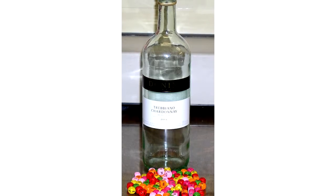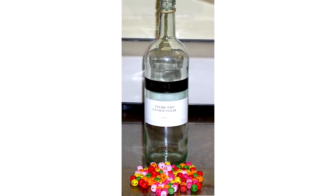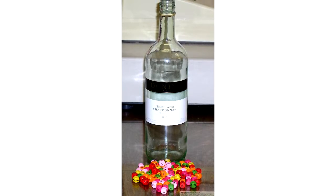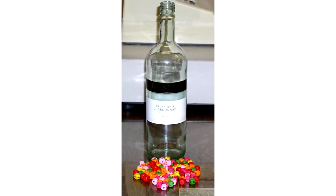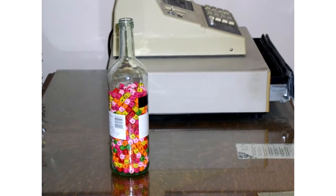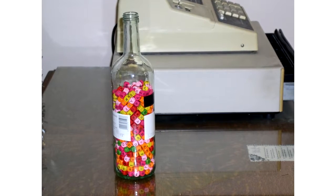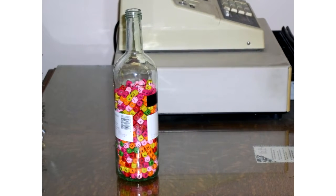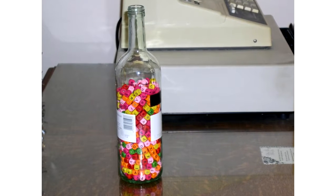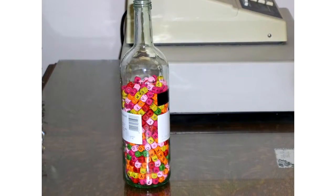This 1 liter, 1,000 cc bottle is the volume of air you inhale 20 times a minute. These 1 cc beads are the chemical fumes in the air. When air has 10,000 parts per million of chemical fumes, there are 10 cc's of fumes in each inhale. Inhaling 20 times per minute for 3 minutes with 10 cc's of fumes per inhale puts 600 cc's into your lungs.